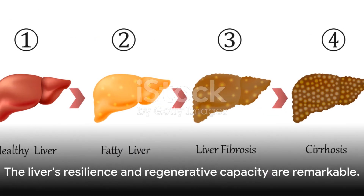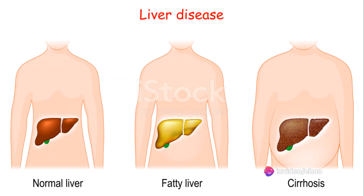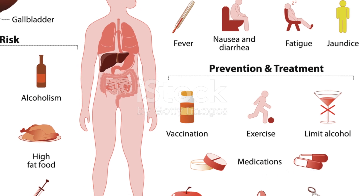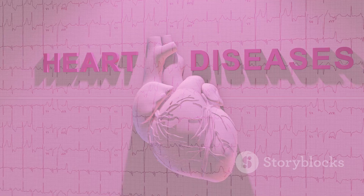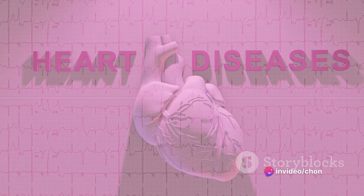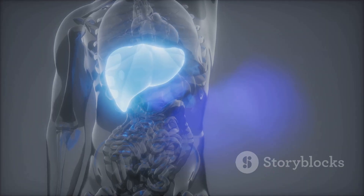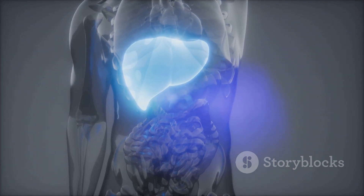But it's not all doom and gloom — there is a silver lining. The liver is an incredibly resilient organ. It has the ability to regenerate itself, making it possible for a person to live even if part of the liver is removed or damaged. So it's crucial to keep our liver healthy and functioning optimally. Early detection of any of these diseases can make a significant difference in the outcome. Regular check-ups, a balanced diet, and a healthy lifestyle can go a long way in maintaining liver health.